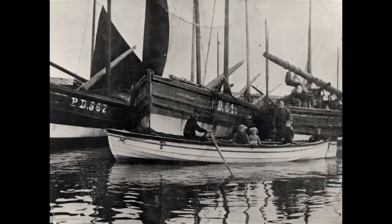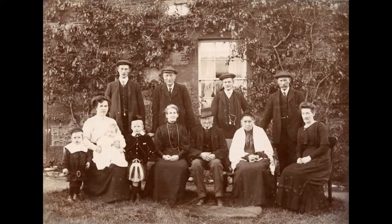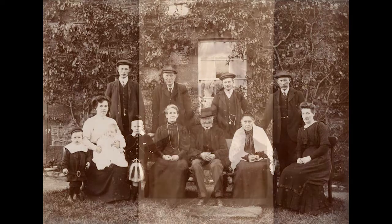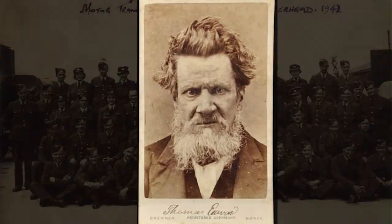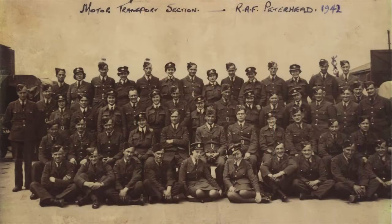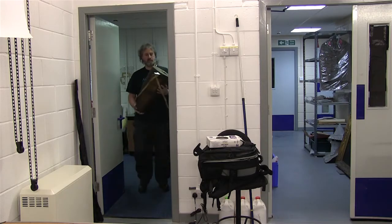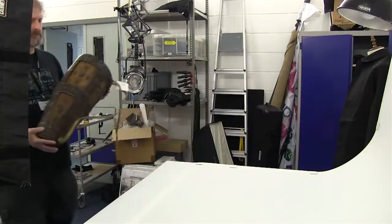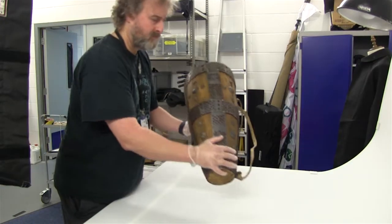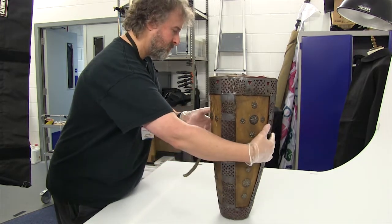We have a vast collection of photographs and images — probably 60,000 plus — anything from glass plate negatives to hard copy paper and flexible negatives as well. We're digitising those bit by bit. The entire collection probably numbers in excess of a quarter of a million individual objects, and I've probably photographed about 6,000 of them so far.